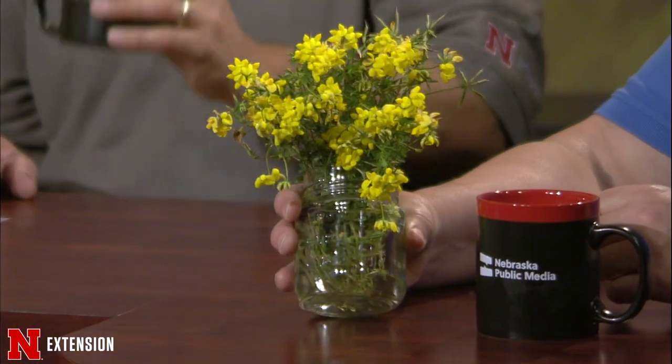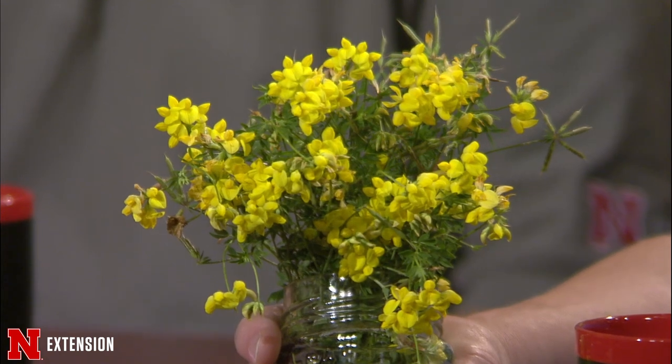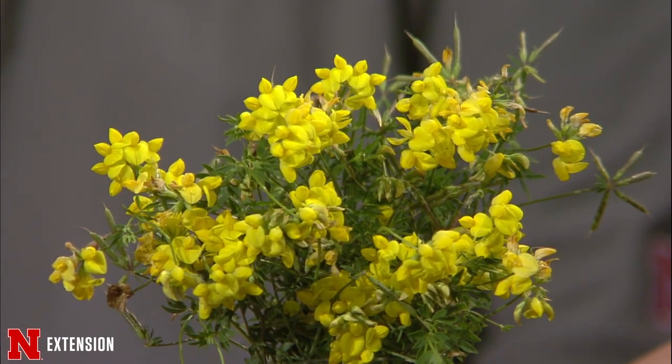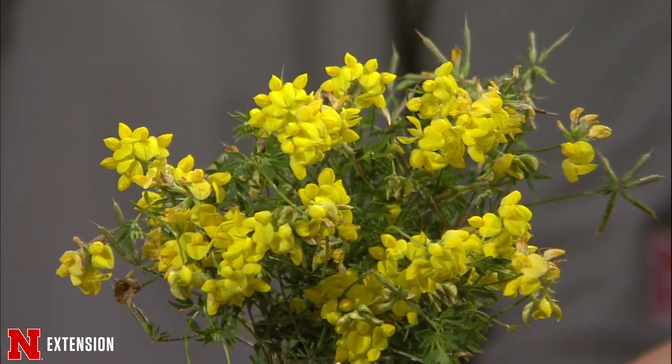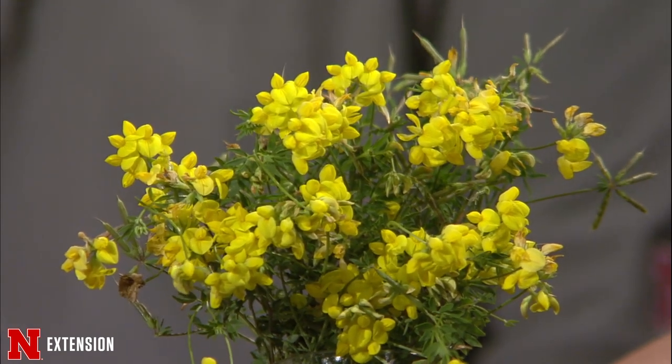Sarah talks about what's blooming on the roadside. Bird's foot trefoil is one of the most showy flowers right now. It's not a native plant — it's introduced from Europe and was brought in to help with erosion control. It can also be grown as forage, even having more forage value than alfalfa in poor soil. We see it along interstates and country roads. It tolerates mowing and grows into a flat mat of foliage with beautiful little yellow flowers. It's in the legume family, so it's nitrogen-fixing. You'll find cute little brown bean pods on it. It also has value for pollinators — Sarah had to fight some bees off to get her sample.